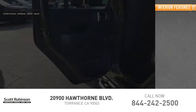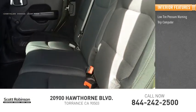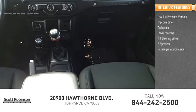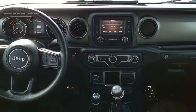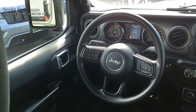Inside you'll find low tire pressure warning, trip computer, tachometer, power steering, tilt steering wheel, eight speakers, passenger vanity mirror, driver vanity mirror, front bucket seats, and front reading lamps. This vehicle offers reliability and good looks at a great price, so come in and take a test drive today.